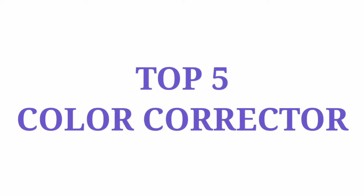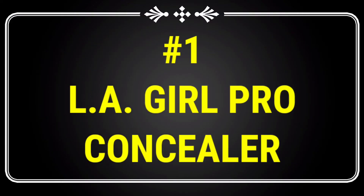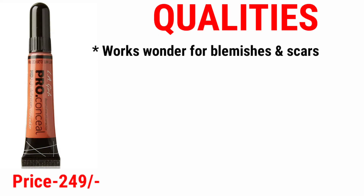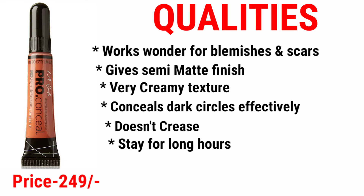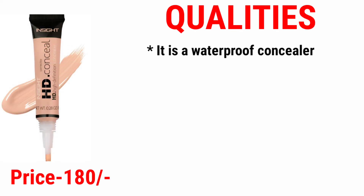Here I am sharing the top 5 color correctors. Number one is the LA Girl Pro Concealer. This concealer works wonderfully on blemishes and scars, gives a semi-matte finish, has a very creamy texture, conceals dark circles effectively, doesn't crease, stays for long hours, and is a reasonably priced concealer.